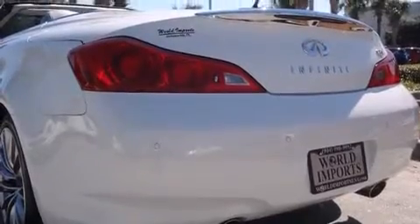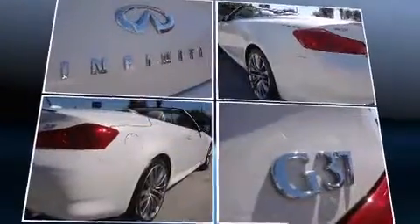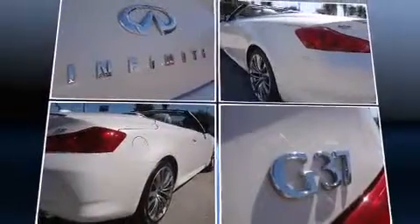Infiniti prioritized handling and performance with features such as a built-in garage door transmitter, an automatic dimming rear-view mirror, heated seats, heated door mirrors, and leather upholstery.